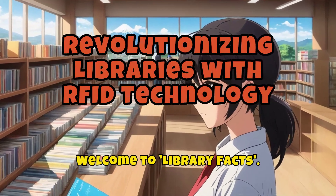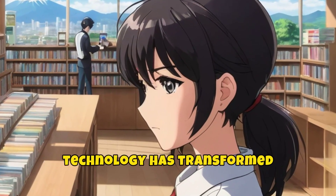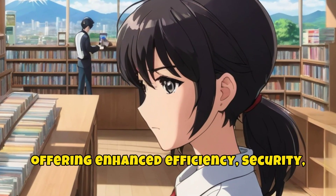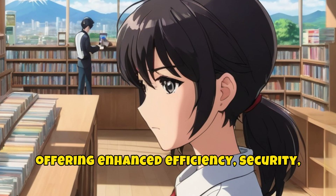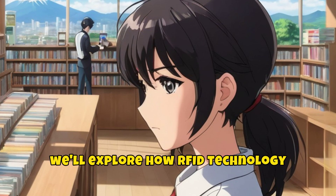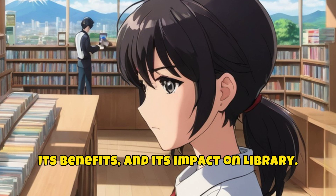Welcome to LibraryFacts. RFID, Radio Frequency Identification, technology has transformed library management systems, offering enhanced efficiency, security, and user experience. In today's video, we'll explore how RFID technology works in libraries, its benefits, and its impact on library operations.